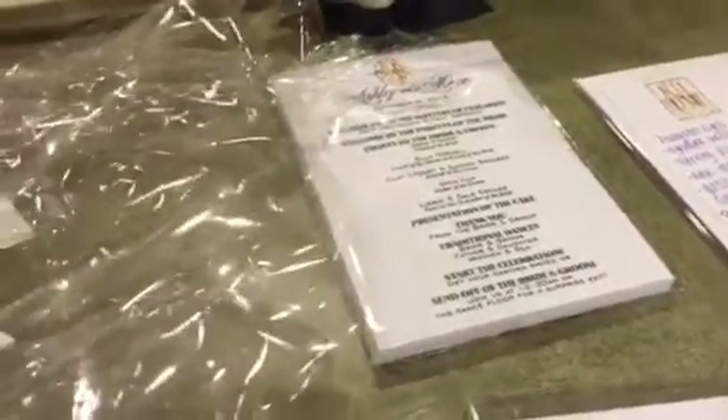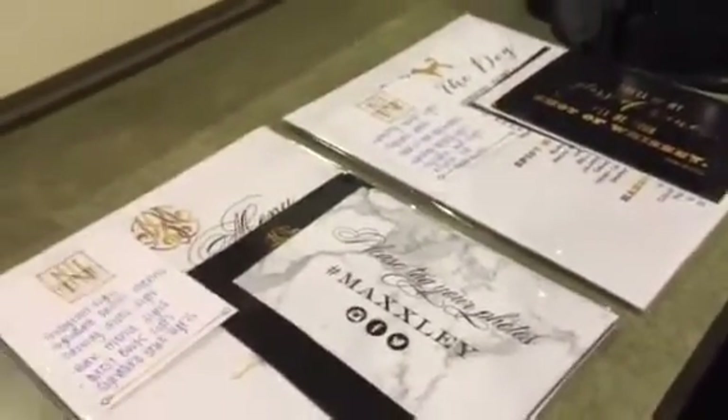We have all these fun signs for Instagram and bar drinks — these are cute drink signs. The bride and groom registered at the gallery.